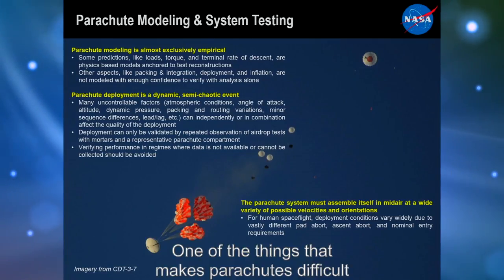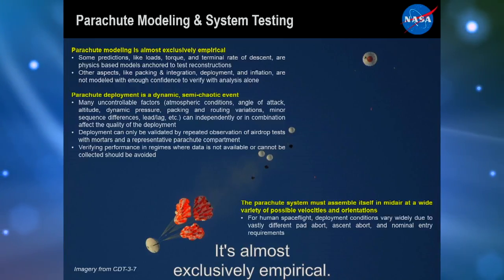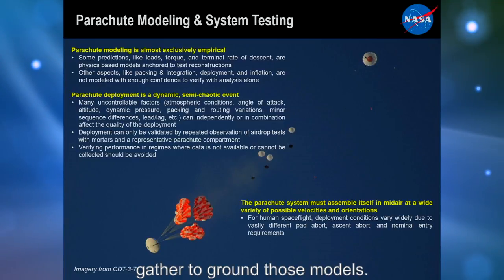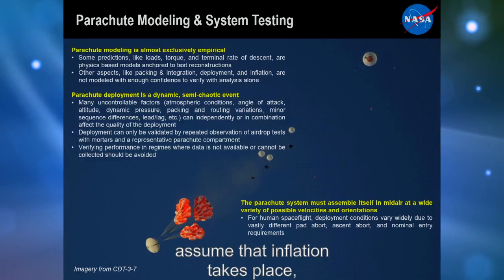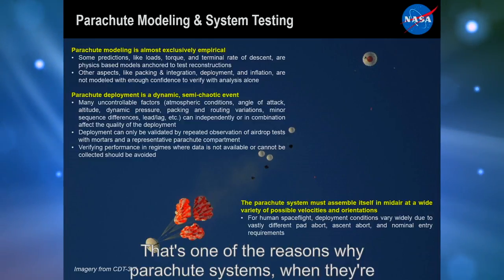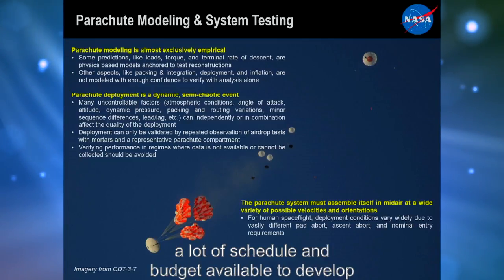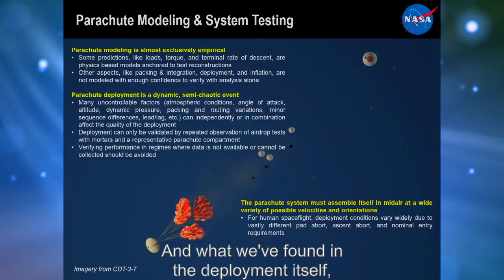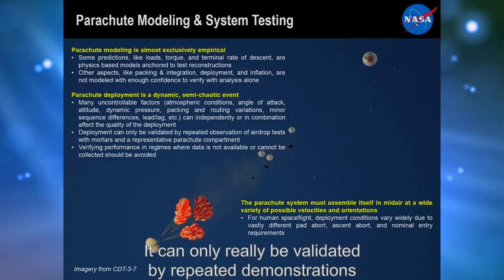One of the things that makes parachutes difficult is the challenge in modeling them — it's almost exclusively empirical. We do develop some physics-based models and use test data to ground those models, but there are other aspects we don't model at all. For example, in our models we just assume inflation takes place; we don't predict that it will happen. This is one reason parachute systems in development rely heavily on what's been used previously, because they know those parachutes inflate, unless there's a lot of schedule and budget available to develop a new system.